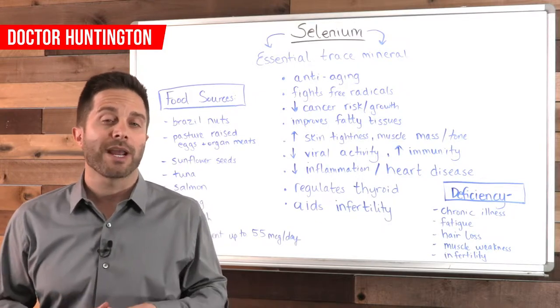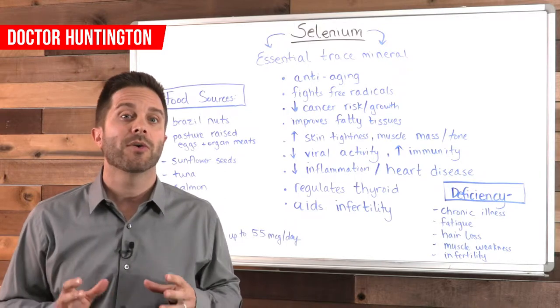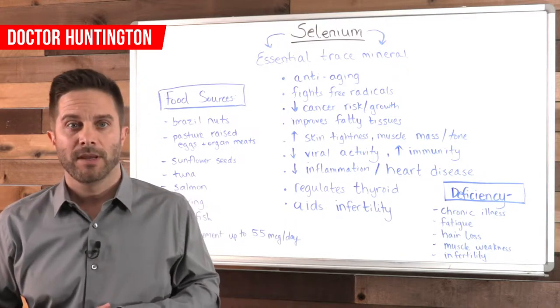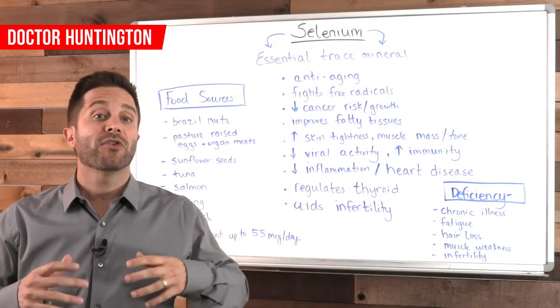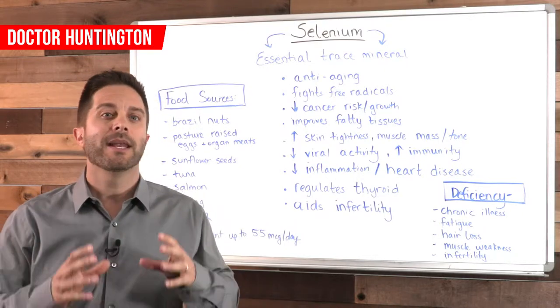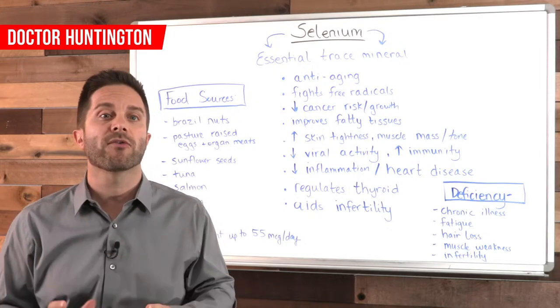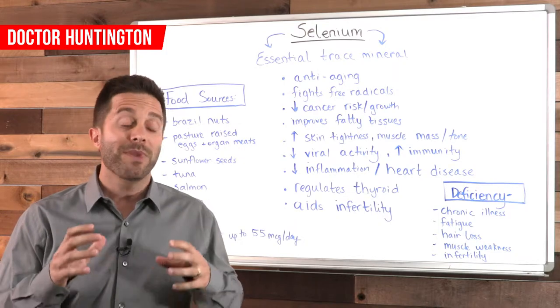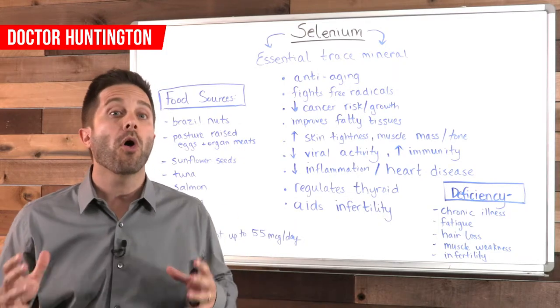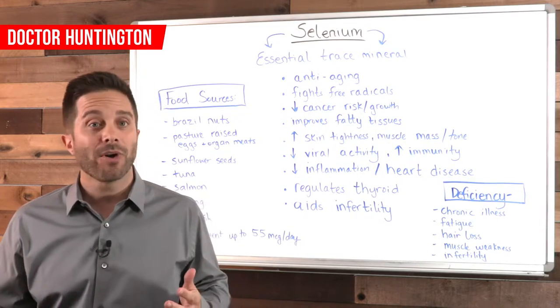Autoimmune thyroid disorders like Hashimoto's and Graves disease are often linked to a selenium deficiency. Selenium also reduces inflammation, aids in infertility, and helps asthma and reduces your risk for heart disease. So this mineral is a big deal — it goes a long way in determining if you'll be healthy or not.